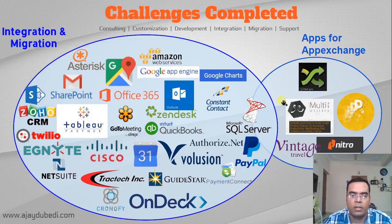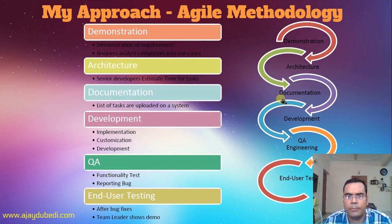My approach is Agile methodology and I do have a qualification in Scrum management and process management. I have been to Dreamforce for the last two years — in 2014 and 2015 — and I'm quite excited to visit Dreamforce 2016 as well. Hopefully, if you are also going, you will find me there with my team.